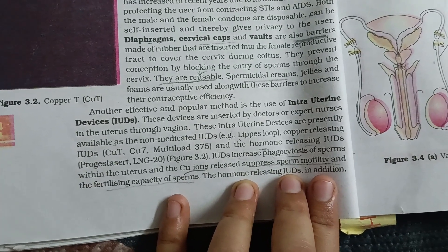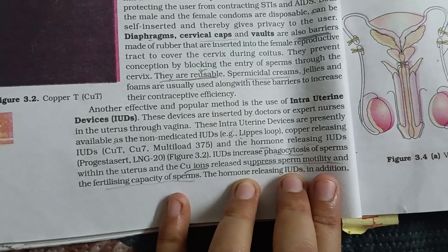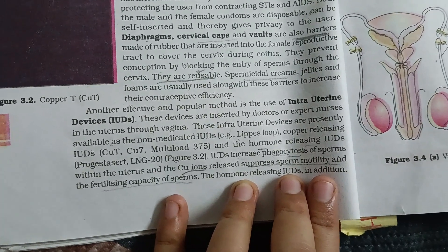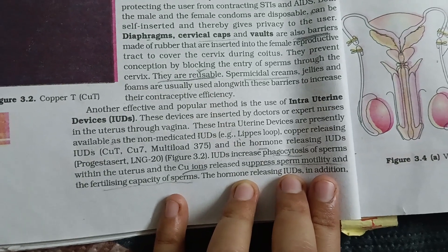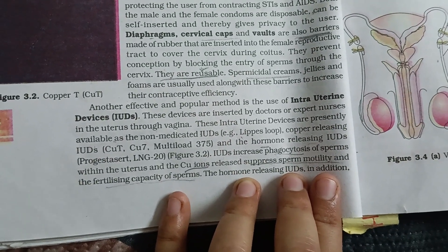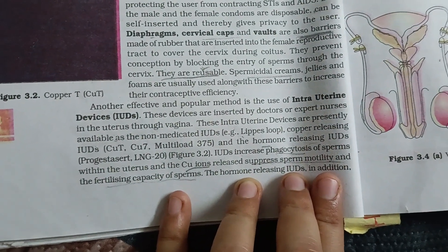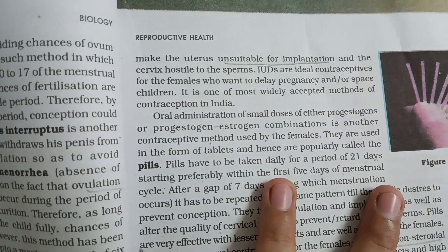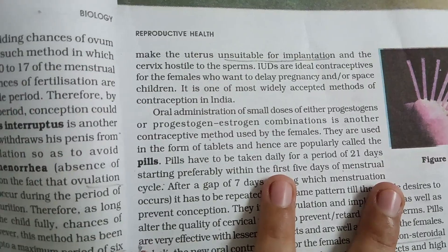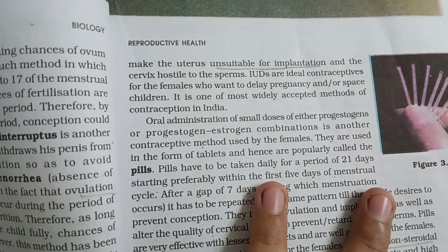And the hormone-releasing IUDs, e.g. Progestasert and LNG-20. IUDs increase phagocytosis of sperms within the uterus, and the copper ions released suppress sperm motility and the fertilizing capacity of sperms. The hormone-releasing IUDs, in addition, make the uterus unsuitable for implantation and the cervix hostile to the sperms.